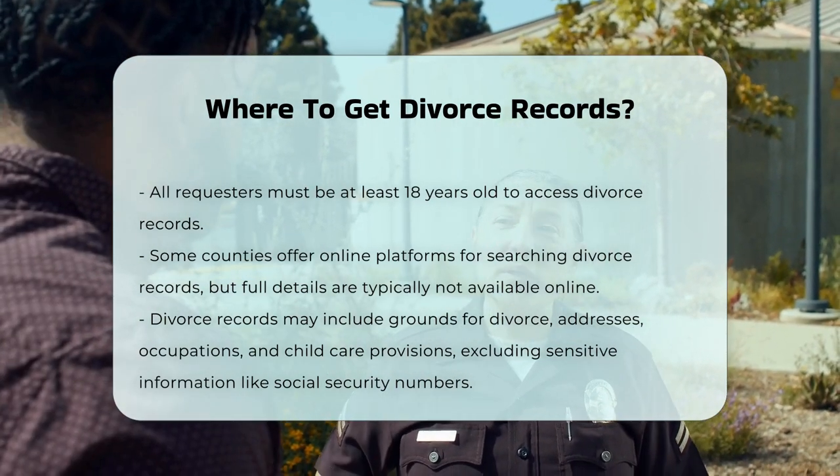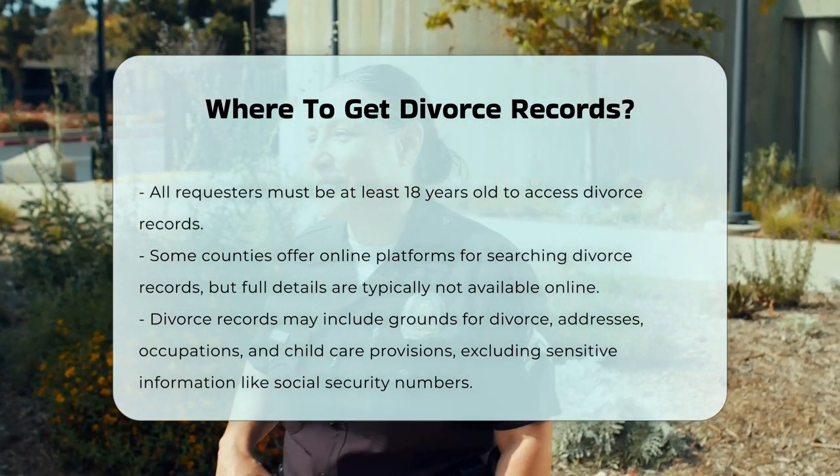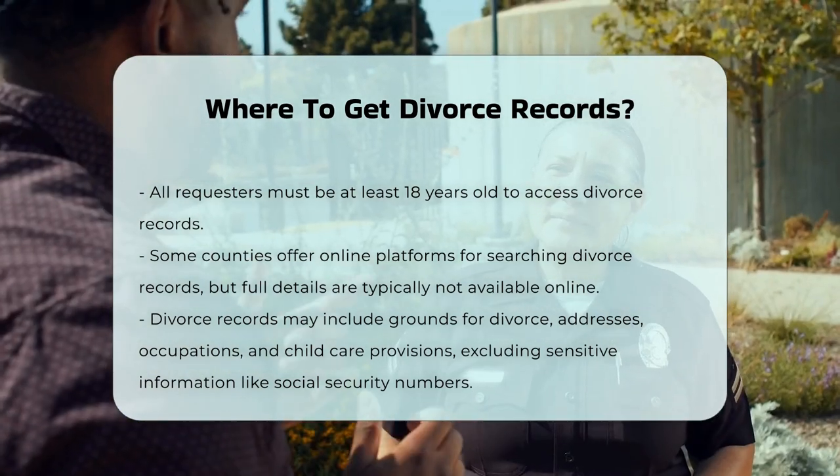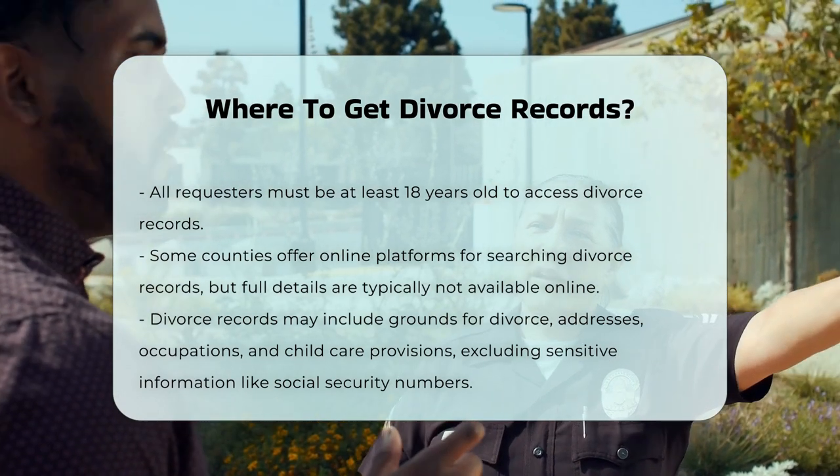Additional information. Divorce records may contain detailed information, such as grounds for divorce, addresses, occupations, and provisions for child care. However, they do not include sensitive information like social security numbers.